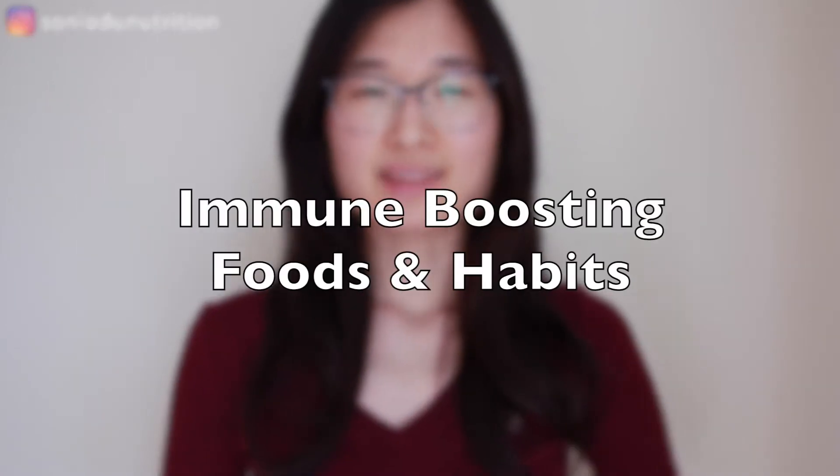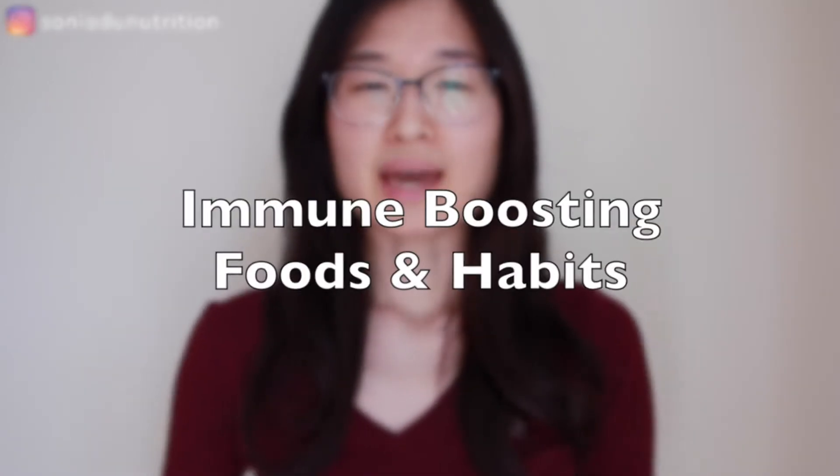In this video I'm going to be describing some of the key nutrients that are going to help support our immune system, as well as the foods that contain those nutrients, and then a few simple recipes using those foods. When I say boost our immune system, I do not mean revving it up, because that's something we actually do not want — an overactive immune system causes adverse health effects. This video is meant to show you the nutrients that support our immune system so that it can function as it should.